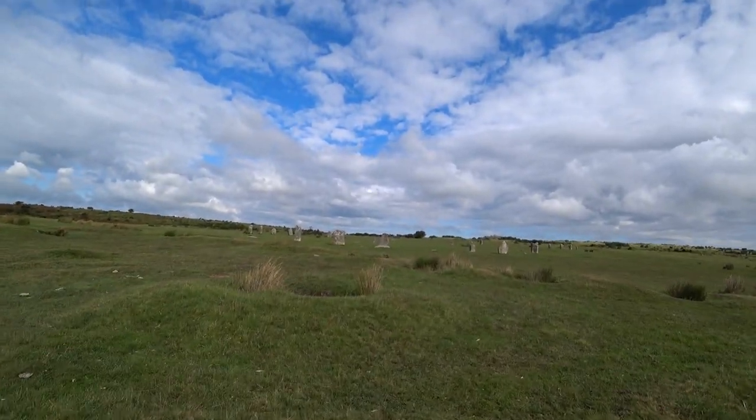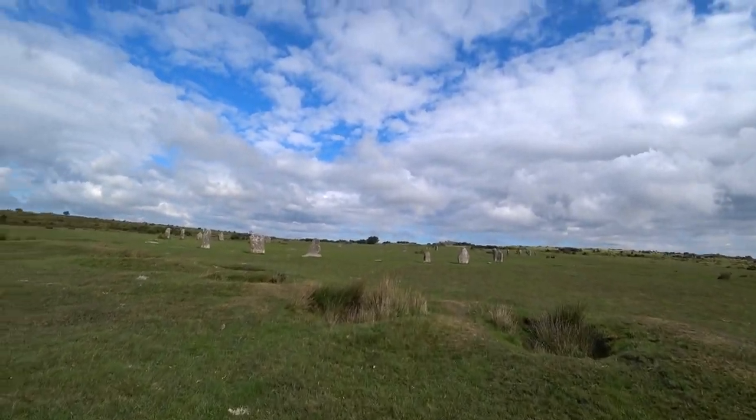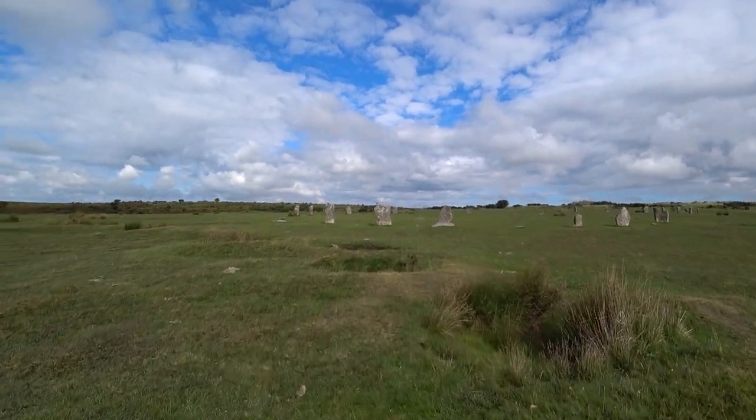I'm just coming up to three stone circles which are located here. This is the east side of Bodmin Moor, close to Liskeard. These three stone circles date back to 1500 BC — very old. It's quite quiet at the moment which is good. Is that as old as Stonehenge, or older?